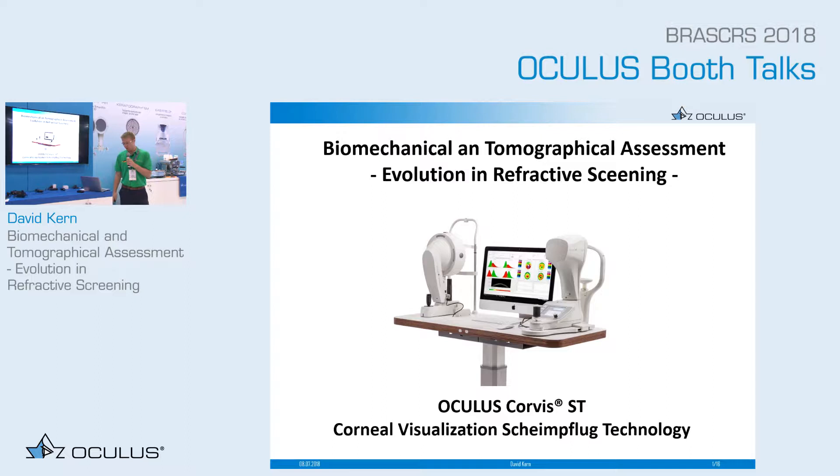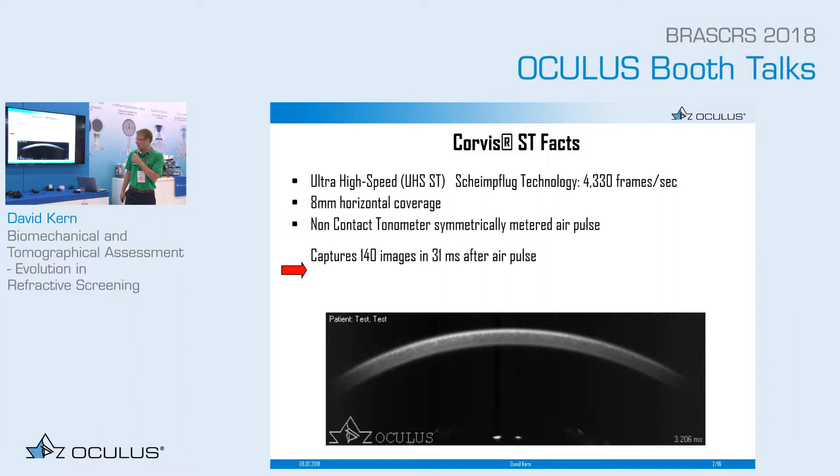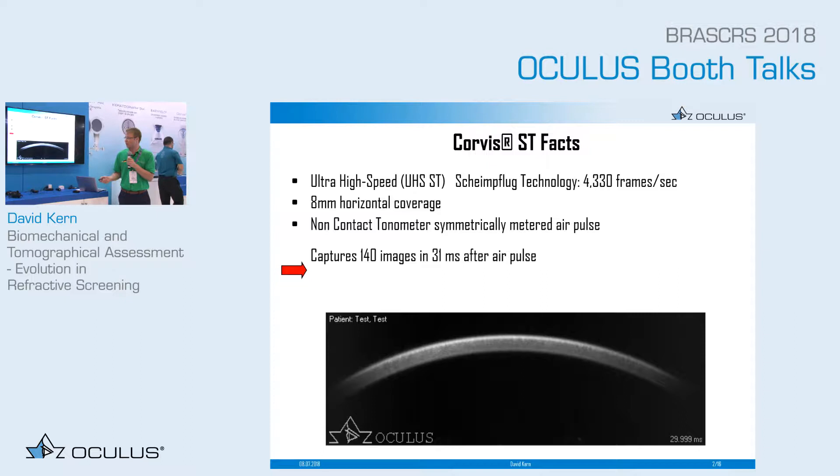First, the Corvis ST — I would like to show you some facts. This is a high-speed Scheimpflug technology camera which records 4,330 pictures a second, and we get a coverage of 8mm horizontal. The Corvis ST is a non-contact tonometer, so there is a symmetrically metered air puff which deforms the cornea. I would like to show you this in a short video.